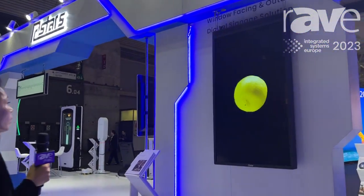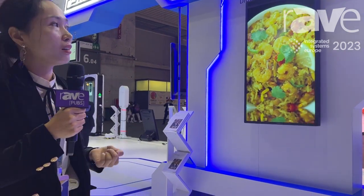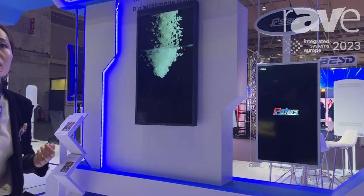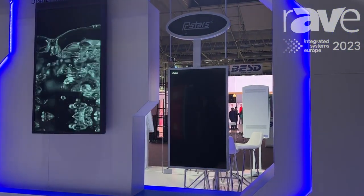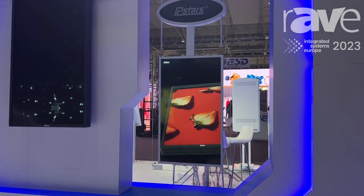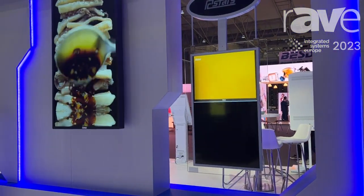In this area, we are improving our displays for window-facing outdoor use to improve retail sales and bring our branding information to outside passersby and people from outside. Next slide.